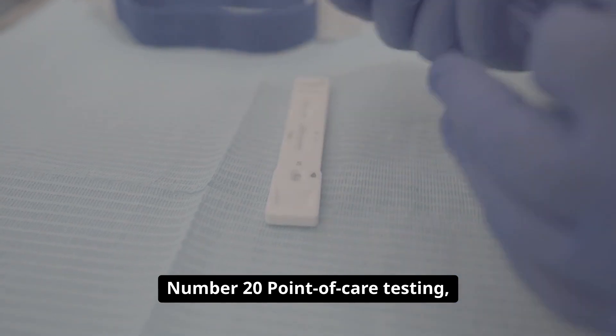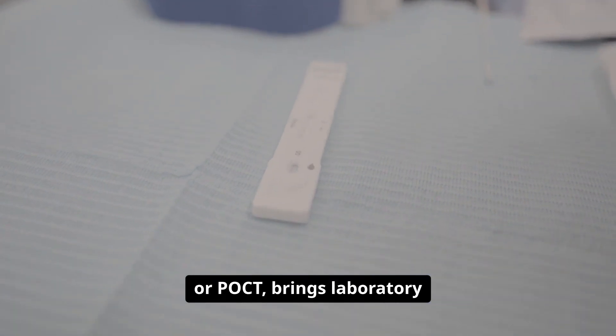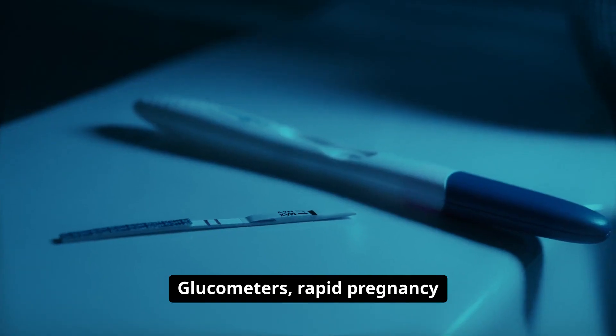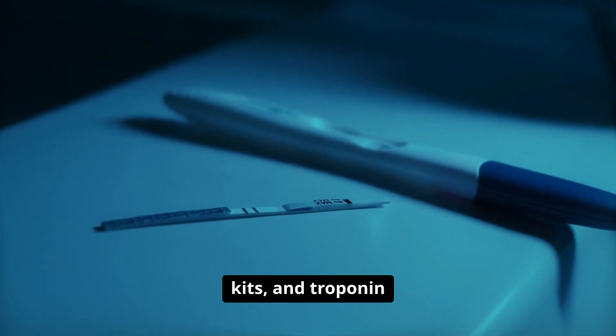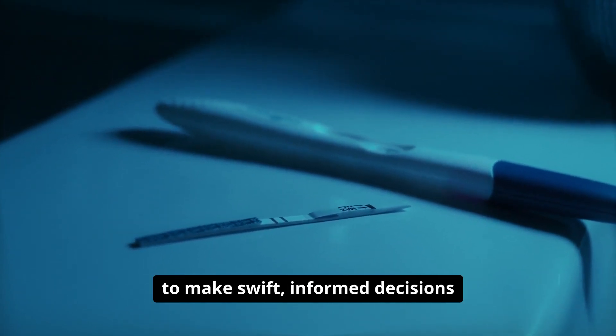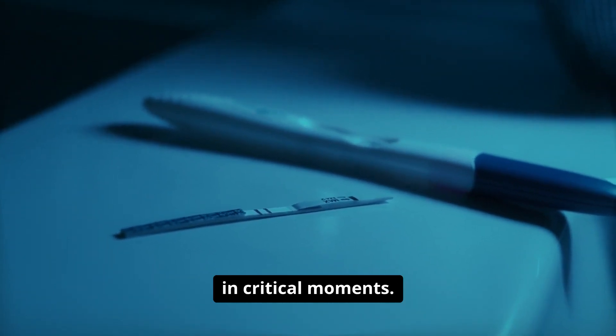Number twenty: point-of-care testing, or POCT, brings laboratory diagnostics to the bedside. Glucometers, rapid pregnancy kits, and troponin tests deliver immediate results, empowering doctors to make swift, informed decisions in critical moments.